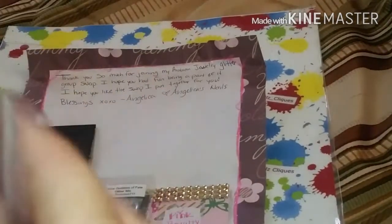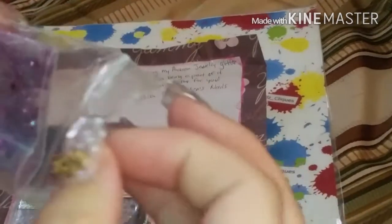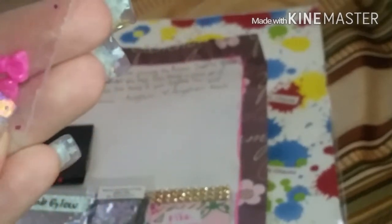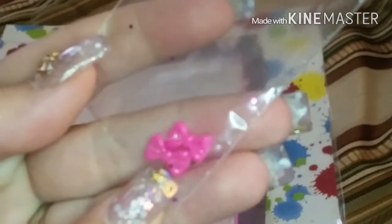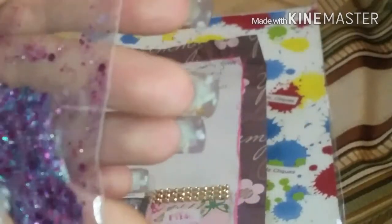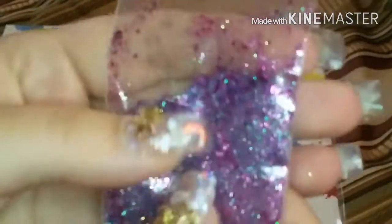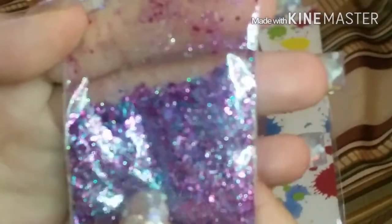And this is little pink hearts — I mean, the little pink bows are super cute, I love those. It doesn't say who this is from, but that's a beautiful mix. I love the violet purple, it's very pretty.